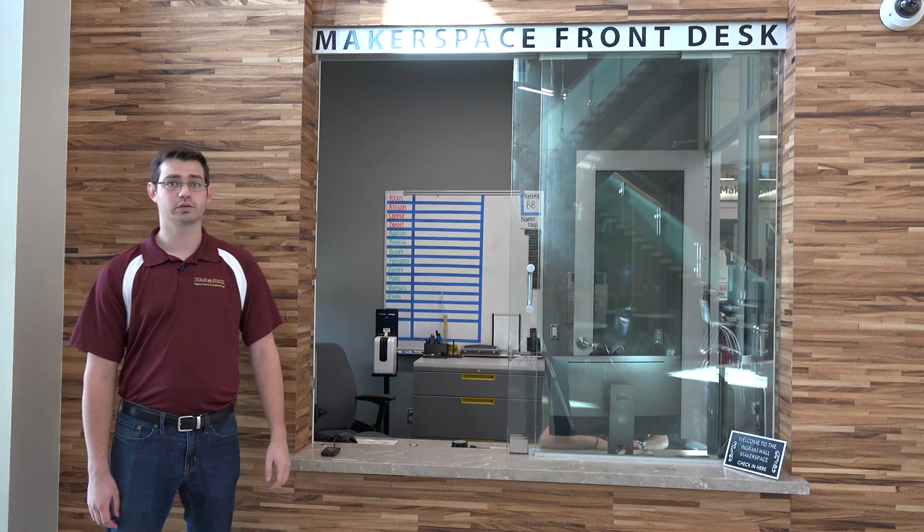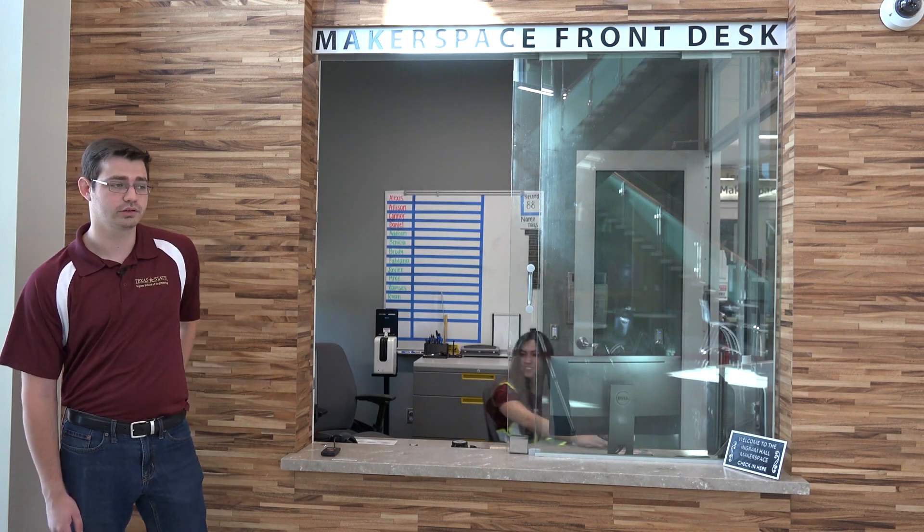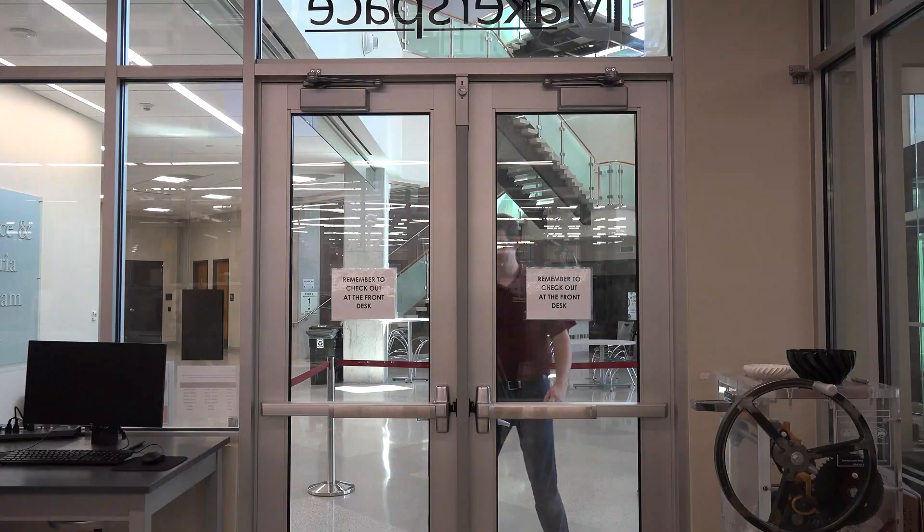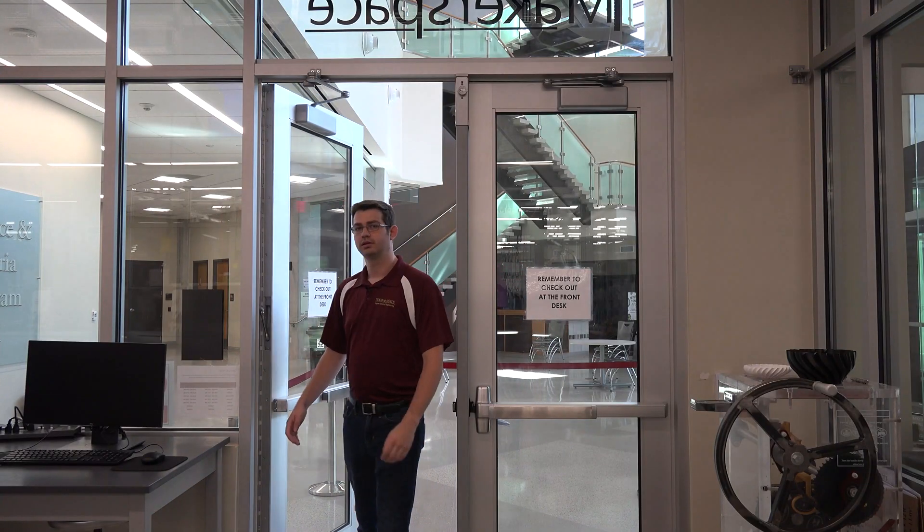To enter into the Makerspace, simply approach the Makerspace front desk, present your Texas State-issued ID to the student worker, and ask to be buzzed in. After being buzzed in, you'll be inside the first room in the Ingram Hall Makerspace, also known as the Rapid Prototyping Room.